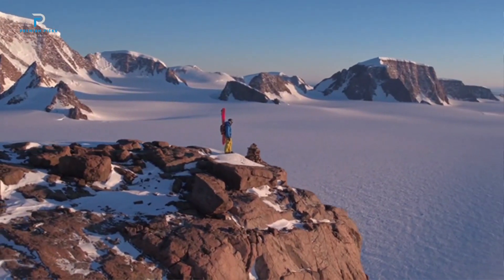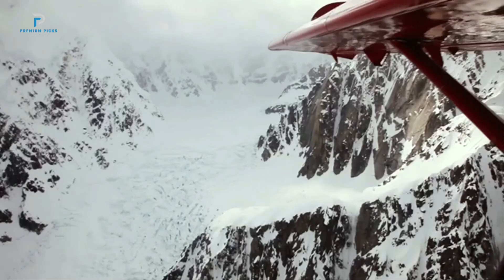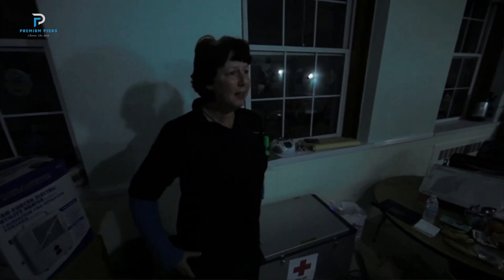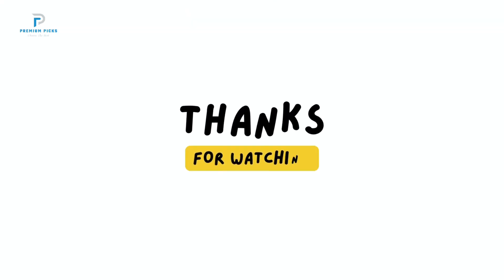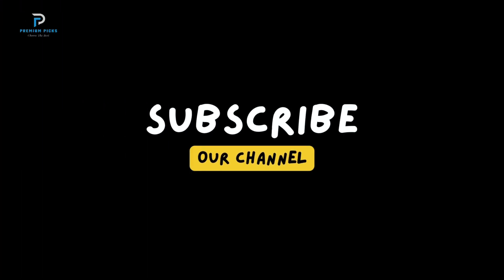I hope this video helped you. If you found this review useful, please give it a thumbs up and share this video. Don't forget to subscribe and hit the bell icon so you won't miss any of our future reviews. And as always, if you have any questions or recommendations, feel free to leave them in the comments below — I love hearing from you. Thanks for watching, and I'll see you in the next video.